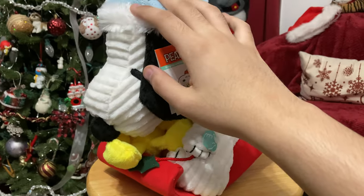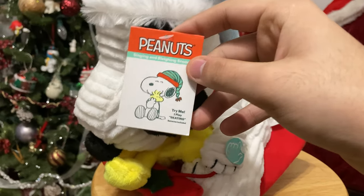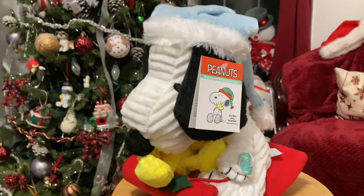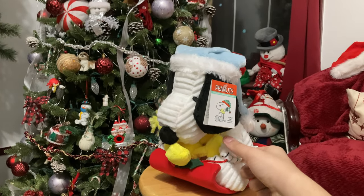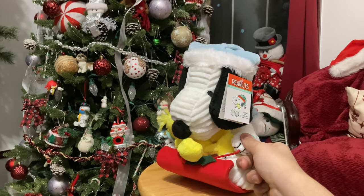So what does our Snoopy do? Well, he bobs his head and moves his sleigh while the song 'Skating' plays — the music from A Charlie Brown Christmas or any Charlie Brown winter theme special. In reality he's not really singing, he's just bobbing along to the music. Anyway, let's see him and Woodstock in action.